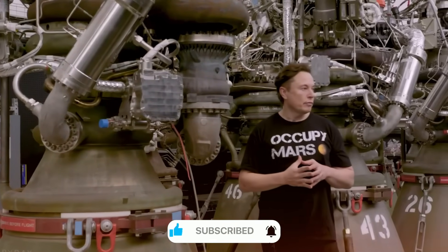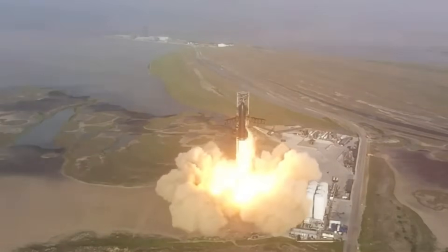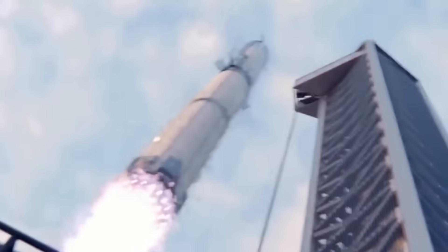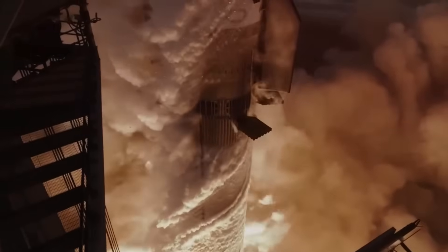Creating Raptor wasn't just about making a bigger, better Merlin. SpaceX needed something that had never been successfully built before: a full-flow stage combustion engine that could power humanity's journey to Mars. Inside a rocket engine, temperatures reach levels that would melt almost any metal, pressures build up enough to crush a submarine, and all of this has to work perfectly thousands of times without failing. The secret to making this work lies in a surprisingly simple choice — the fuel.